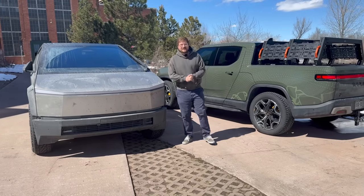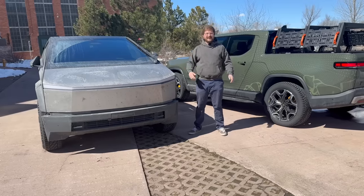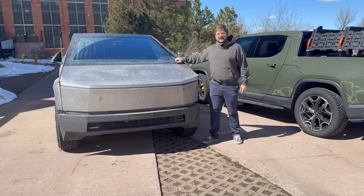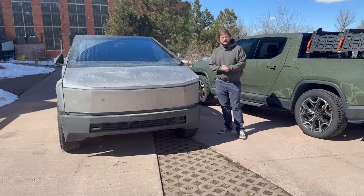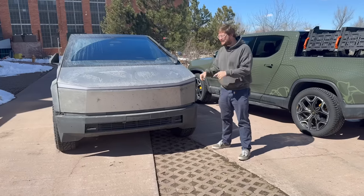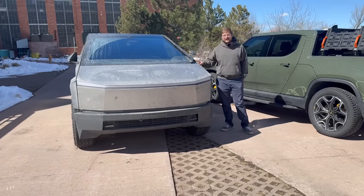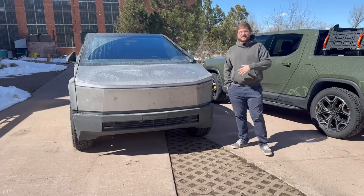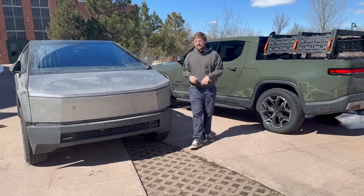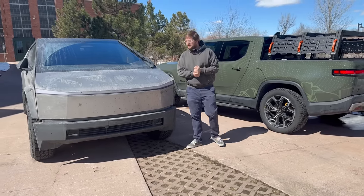Hello and welcome to another Out of Spec Reviews video. I'm back home in Colorado at the office. One week ago we posted our delivery video of our Tesla Cybertruck — this is the Cyber Beast. After one week, we already have 4,500 miles on our Cybertruck, and I've learned so much about it. In this video I want to tell you about what we did over the last week, how the truck has been performing, and give you some of the data we've captured, such as efficiency numbers.